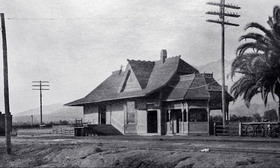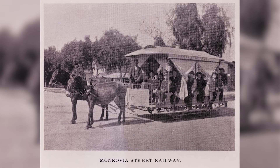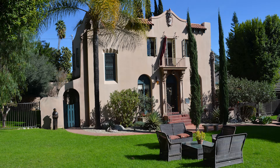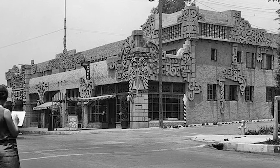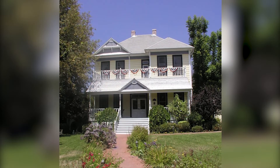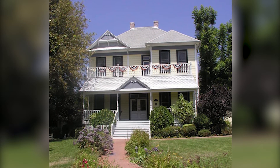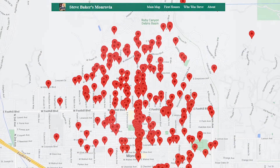Want to know how travelers in 1886 managed to get from the Santa Fe Depot to a hotel in town over a mile and a half away? Curious about the home where Pulitzer Prize winning author Upton Sinclair lived for 22 years? Interested in finding out more about the Aztec Hotel, probably one of Monrovia's most iconic structures? Maybe you just want to know what is the oldest home in town and where it is located? All of this and more can be found on this web app, which can be accessed either from your cell phone or from a computer.